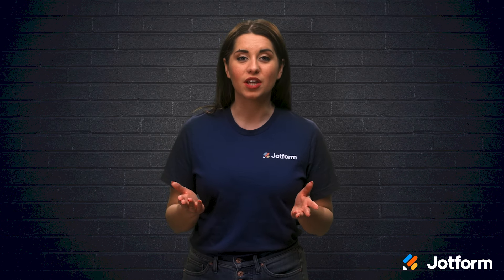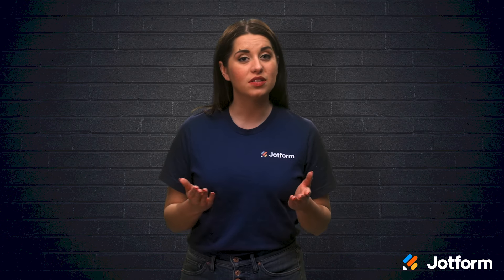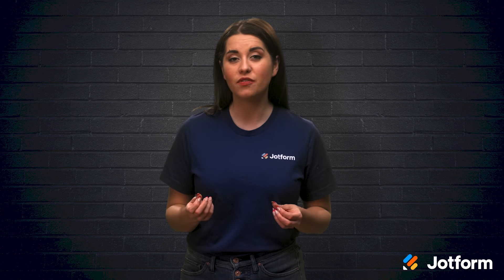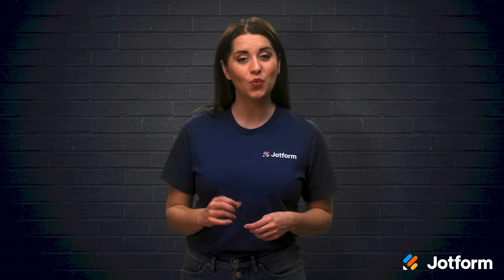While some employees love working remotely, others place a high value on face-to-face interaction with their co-workers and clients. With some people heading back to the office, we can now enter into the distributed workforce movement. I'm Alex with Jotform, and in today's video, we'll discuss how your organization can effectively build a distributed workforce.